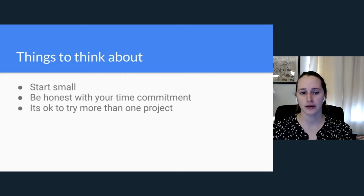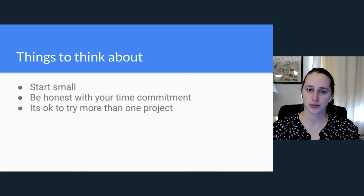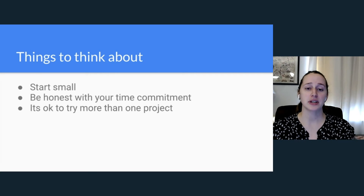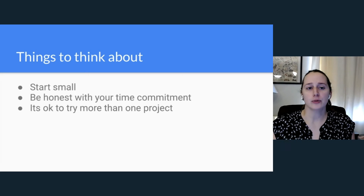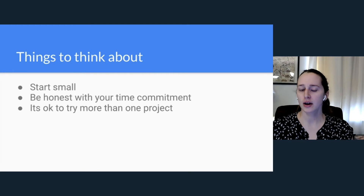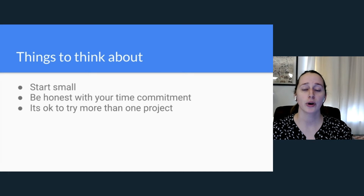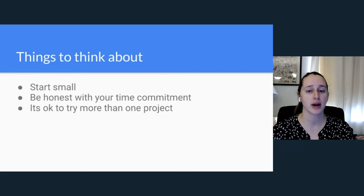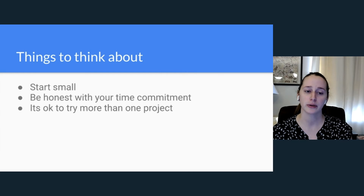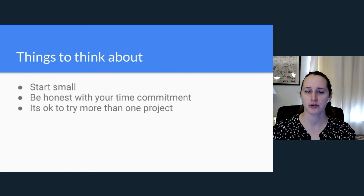Remember, you're not married to the first project you find and contribute to — you can try more than one. If something isn't working out or isn't what you expected, it's okay to move on to a different project. Be truthful about the kinds of things you want to work on and make sure what you're working on feeds back into the experience you wanted to get out of open source.